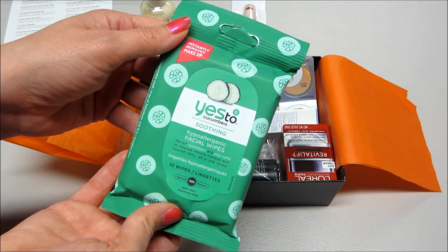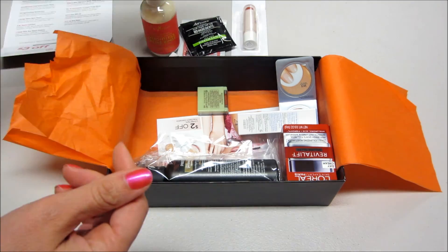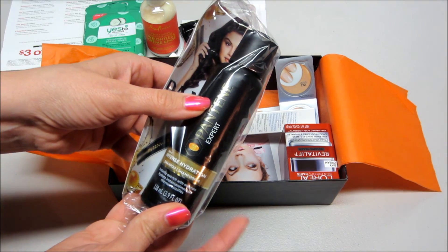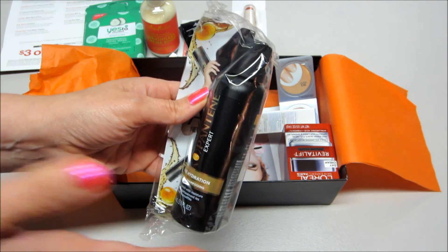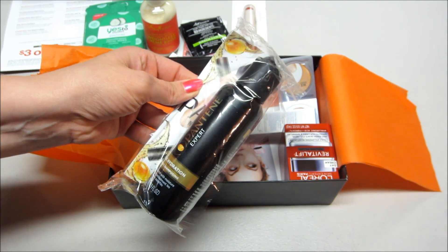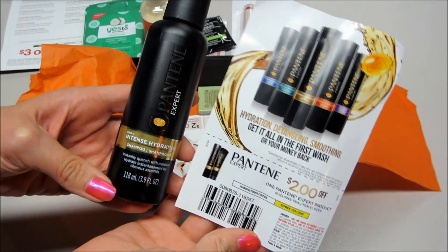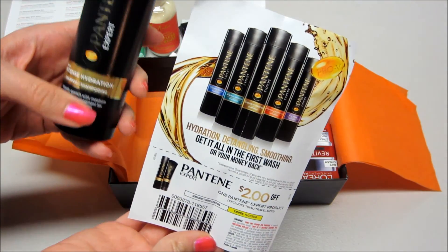Next we have — oh wow — this is a shampoo by Pantene. It's actually a really pretty big size so I'm happy with that. I wondered if there was a coupon inside, so I opened it up and yes, it does come with a $2 off coupon for one of the Pantene Expert products. This is the Intense Hydration Shampoo — looks like they have several different kinds.